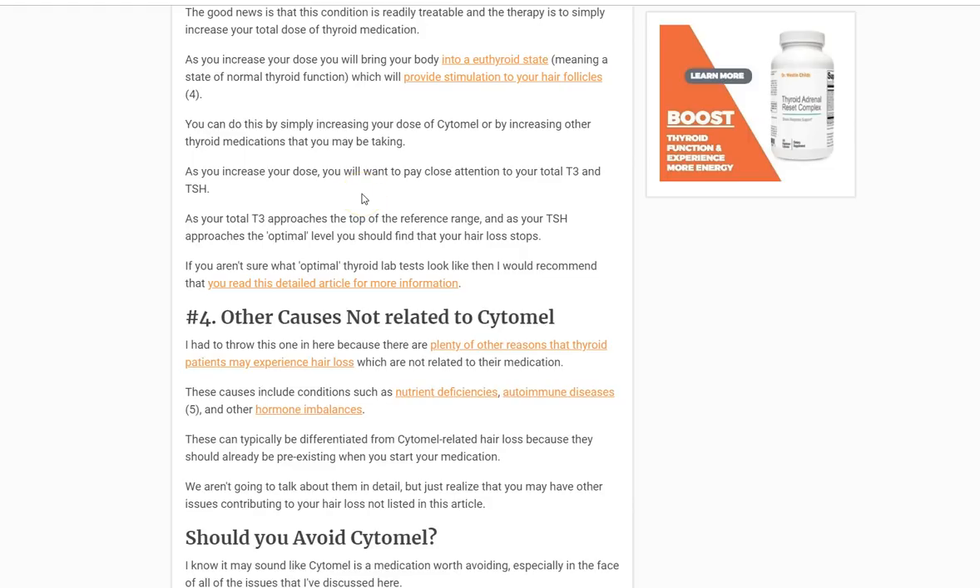I'll also mention a number four, which is important for some of you: this is unrelated to Cytomel itself, but realize that when you're experiencing hair loss, a lot of different things can cause it. If you also have hypothyroidism, your thyroid is a smoking gun and should be evaluated first, as it's the most likely cause. However, there are plenty of other things including autoimmune disease, nutrient deficiencies, and hormone imbalances which can also contribute to hair loss, independent of Cytomel and independent of thyroid status. Just because you're experiencing hair loss and you're taking Cytomel does not guarantee it's related to that medication. I'd estimate anywhere between five to ten percent of you will take Cytomel, experience hair loss, and it won't be related to the medication itself.